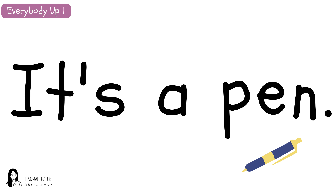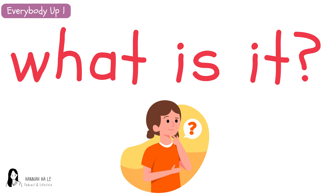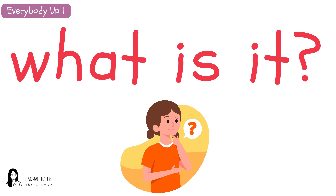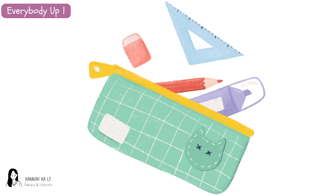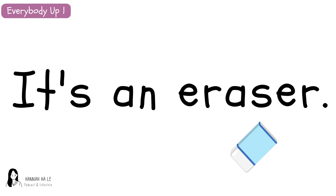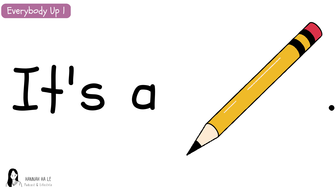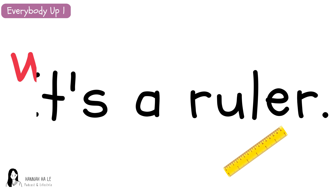What is it? It's a pen. What is it? It's a backpack. What is it? It's a pencil case. What is it? It's an eraser. It's an eraser. What is it? It's a pencil. What is it? It's a ruler.